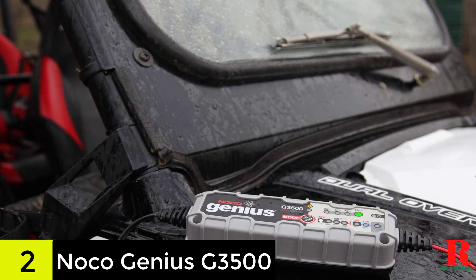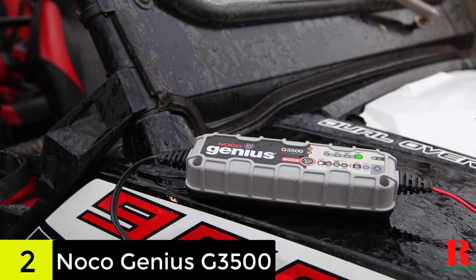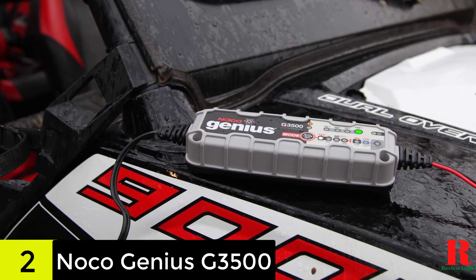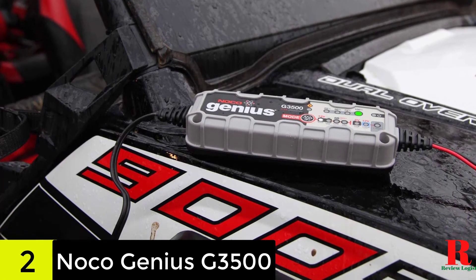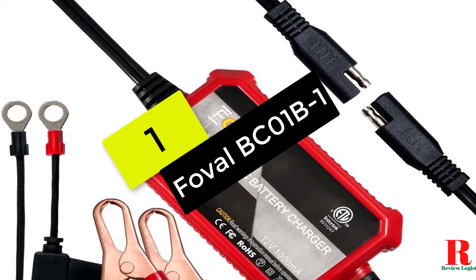Hence, it can be instrumental at restoring a dead battery so that you do not have to buy a new one. There are several highly useful LED indicators on this charger — you get an indicator to show you the total charge on the battery and various other battery charging modes.